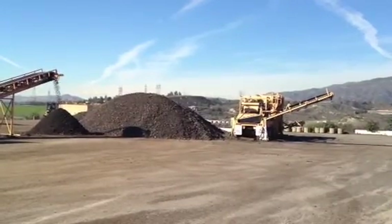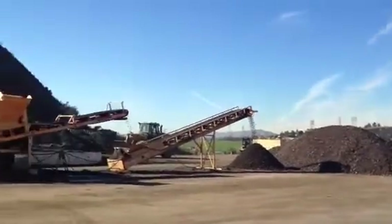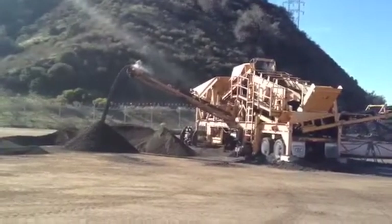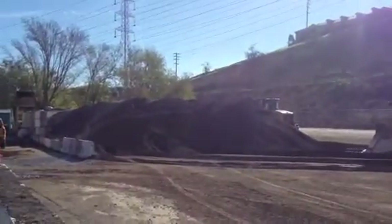We can take that one-inch minus and the finished three-quarter inch minus off of this machine, blend it together and send it to the asphalt plant, where they can use 100% of the material that's made.